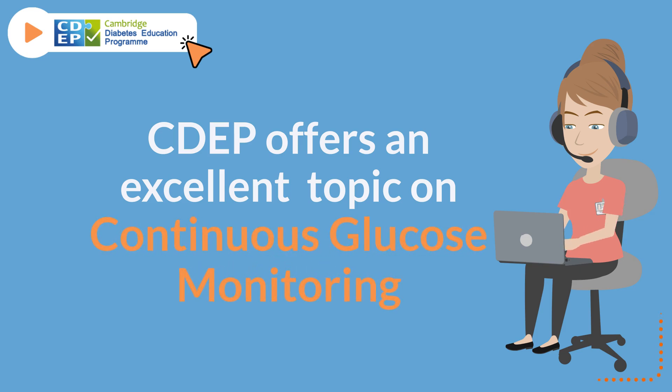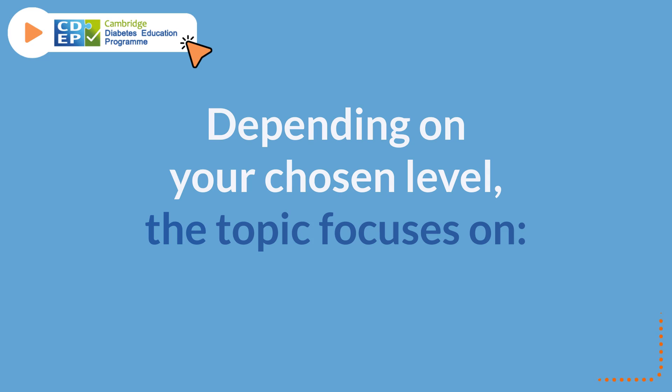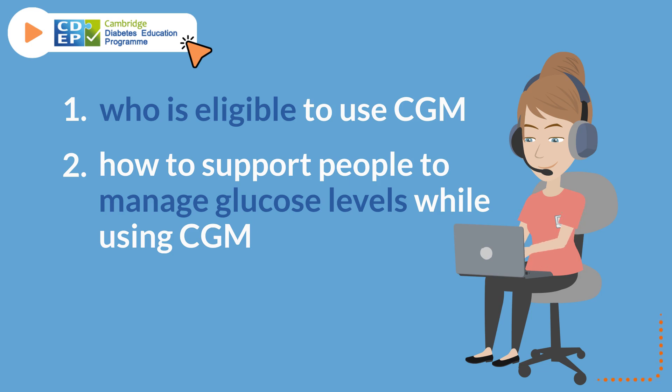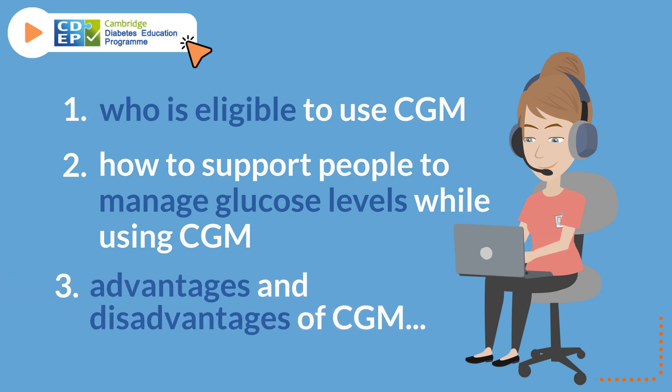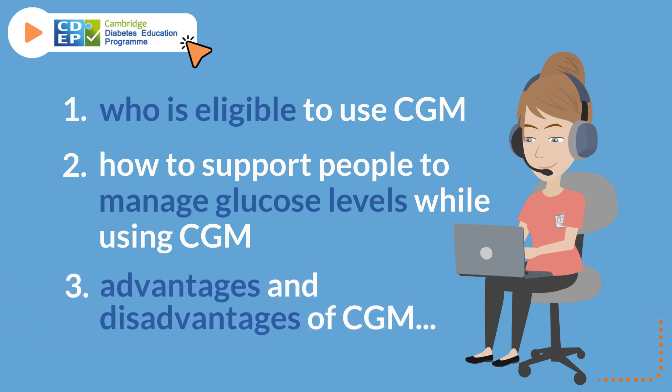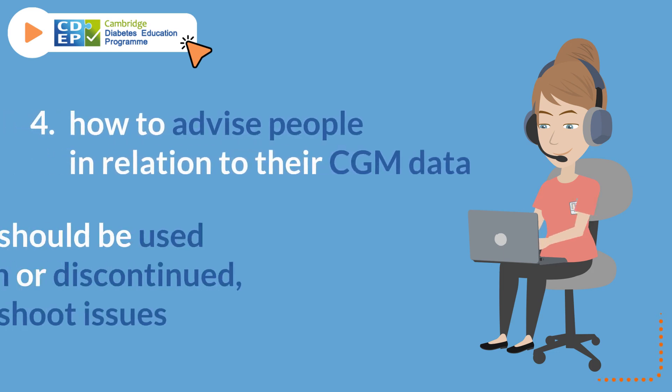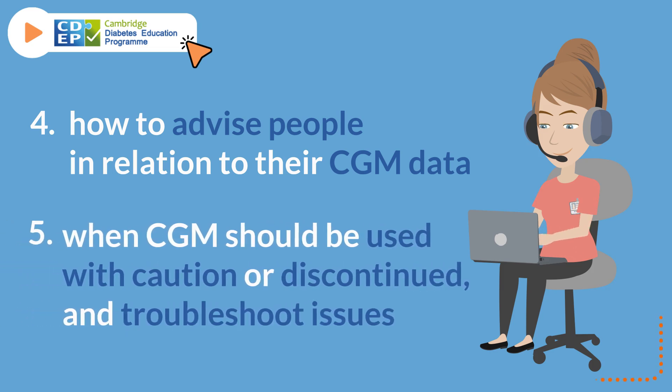CDEP offers an excellent topic on continuous glucose monitoring. Depending on your chosen level, the topic focuses on: who is eligible to use CGM; how to support people to manage glucose levels while using CGM; advantages and disadvantages of CGM; how to advise people in relation to their CGM data; and when CGM should be used with caution or discontinued, and how to troubleshoot issues.